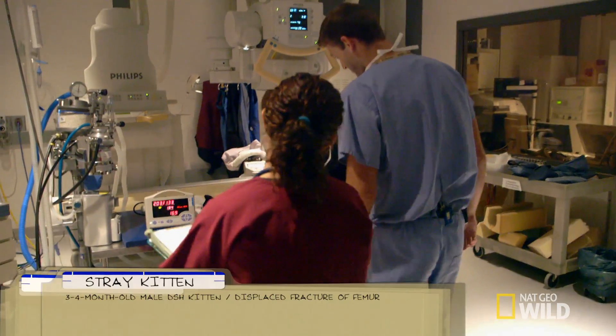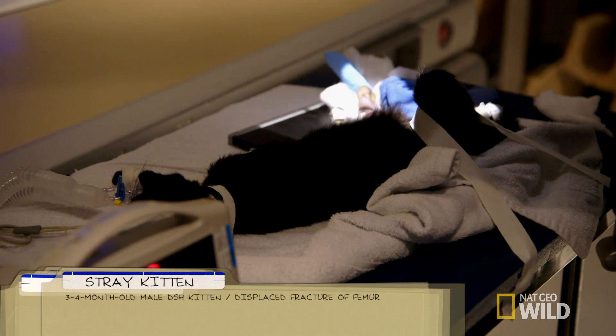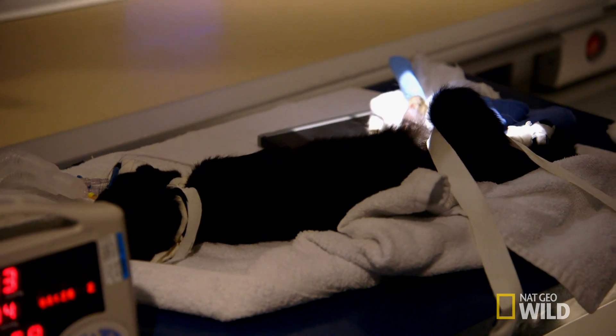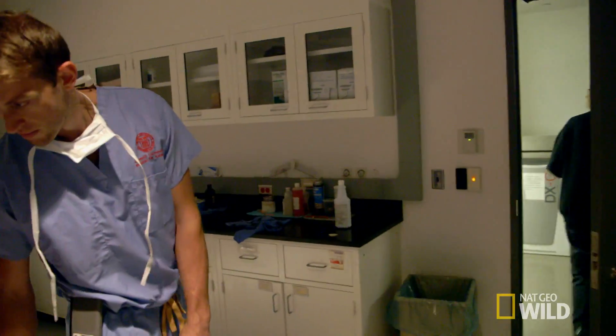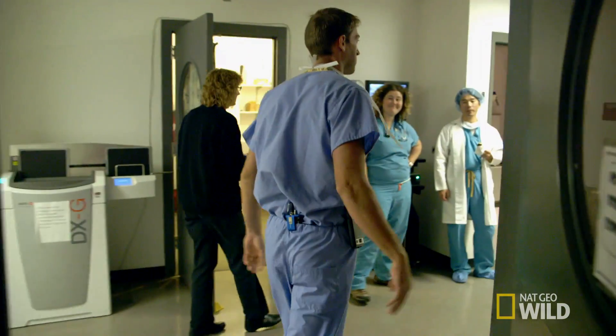Before the stray kitten wakes up from surgery, he gets a set of x-rays to make sure the bones are aligned correctly. Sinjin checks in with surgery resident Dr. Makoto Asakawa to assess the x-rays. The procedure went as well as could be expected — we have a good prognosis for this cat in terms of reduction of pain and return to function.